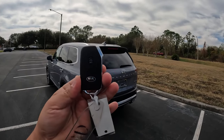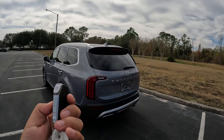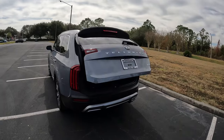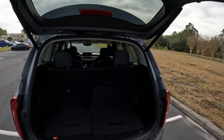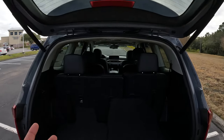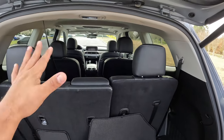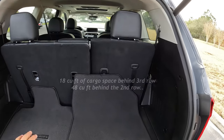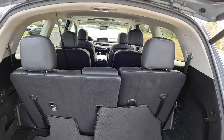The Kia key — it's a pretty distinct key, different from anything I've seen recently in any car. We're going to hold the button to open up the rear hatch and check out the storage space. As you can see, this is a three-row, seven-passenger SUV. We've got nice leather seats. You've got about 18 cubic feet behind this area and about 48 cubic feet when you drop the third row down.